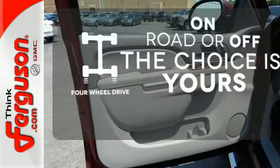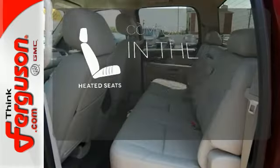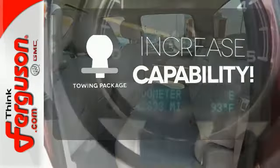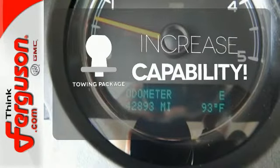Four-wheel drive provides extra traction when you need it. The heated seats keep you comfortable no matter how cold it is. You're set to handle any job or haul any of your toys with the included tow package.